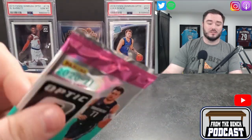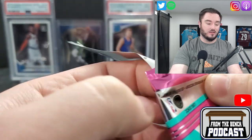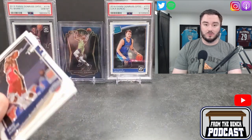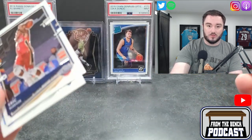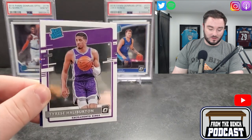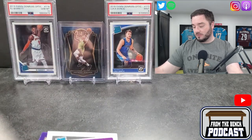Now we're doing some Optic basketball — I love Optic, I've opened a lot of Optic football on the channel. In the background I've got my RJ Barrett PSA 10, a Luka Doncic out of nine for his rated rookie, and in the middle some Anthony Edwards — he's the only one I've been able to pull anything decent of. I've had terrible luck with Prizm, Select, and Optic for basketball rookies. First pack: Tyrese Halliburton — pretty good centering — and a Tray Young purple. That's a pretty good pack.